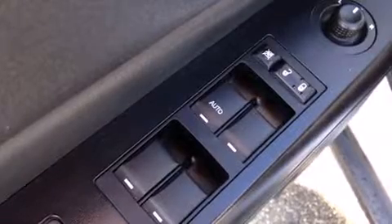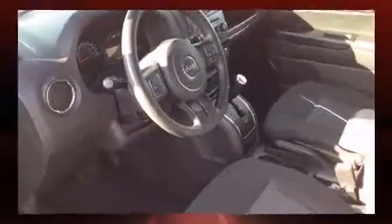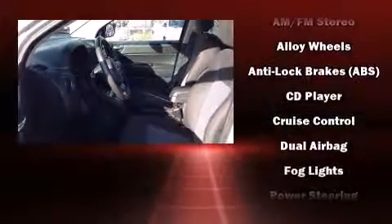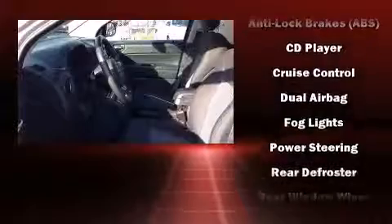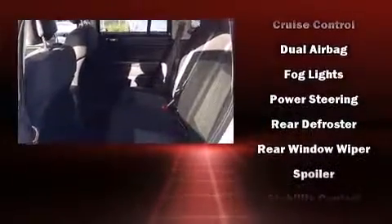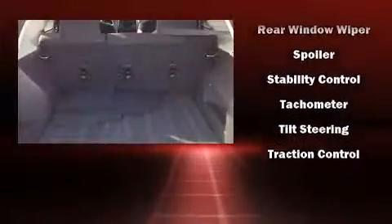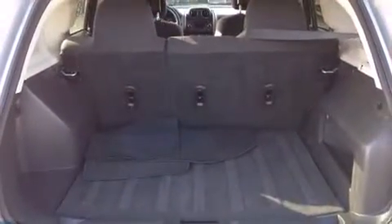Additional safety features include traction control, brake assist, anti-whiplash front head restraints, ignition disabling, and four-wheel disc brakes with ABS. Electronic stability control stands out as a technologically savvy innovation, keeping you better connected to the road.